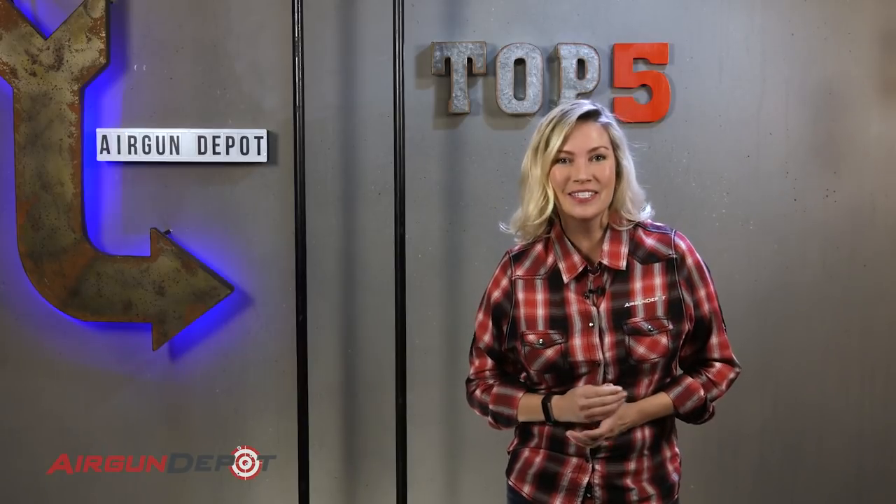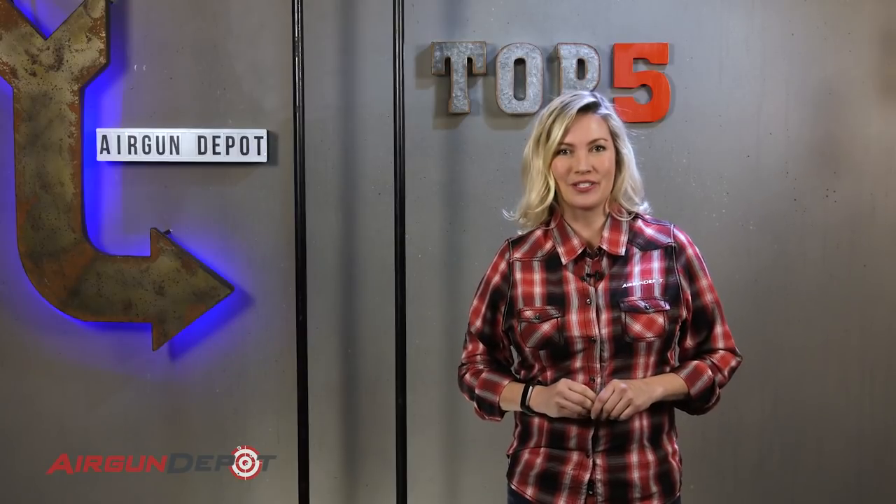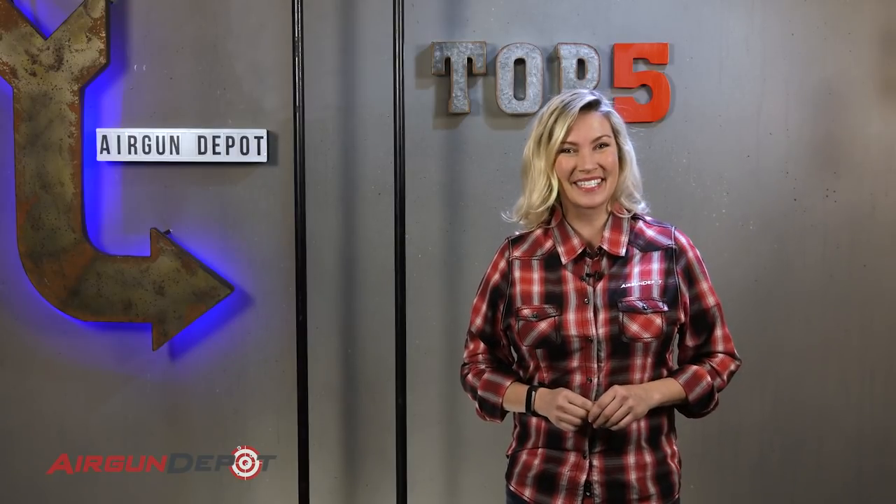Hey everyone, welcome to airgundepot.com's top five. Today we are counting down our top five picks for .22 caliber hunting pellets. You got your gun, you got your jerky, you got your snickers — we better get you some pellets. Let's go.